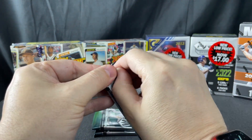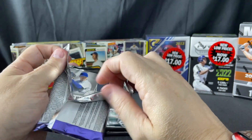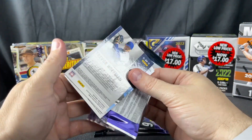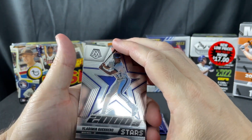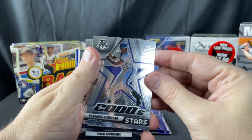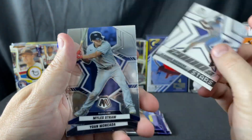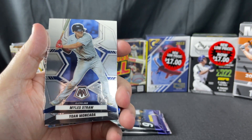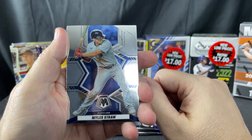For the most part, with these clearance boxes I get, I take a few cards out, sell them, and donate the rest to my local card shop. There's Vladdy — Vladdy's Daddy — I used to watch him play. I take a few cards out, sell them, and donate the rest.